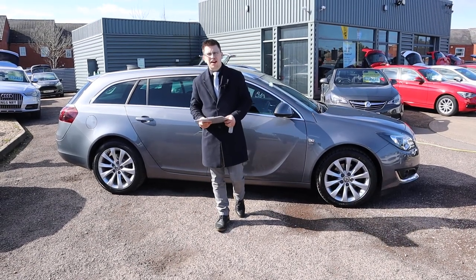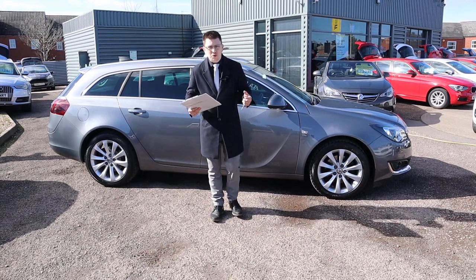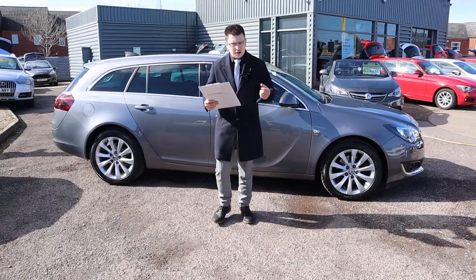Welcome to another video here at Country Car. Brand new to stock, we have a beautiful Insignia. I'm going to give you a walk around it today, show a few of the features and the general condition of it. So let's begin.